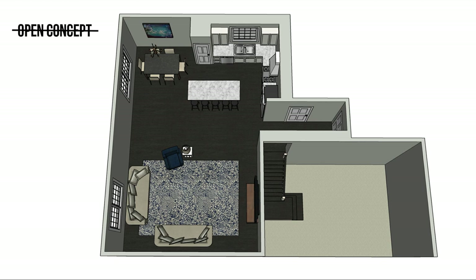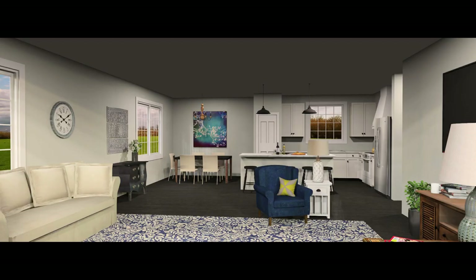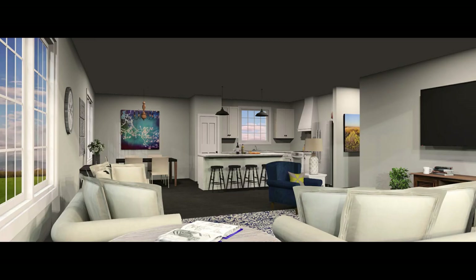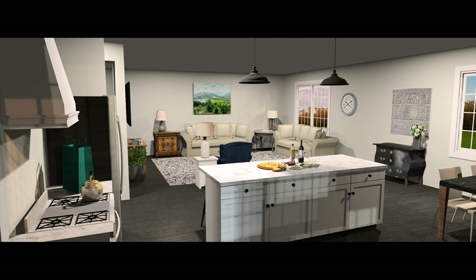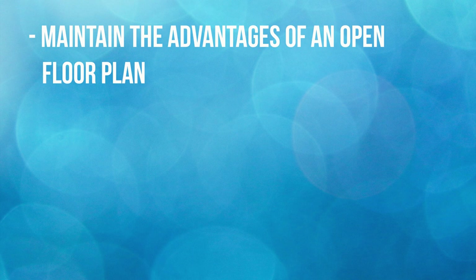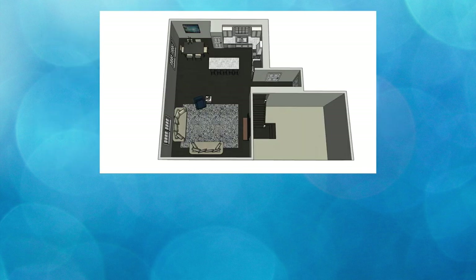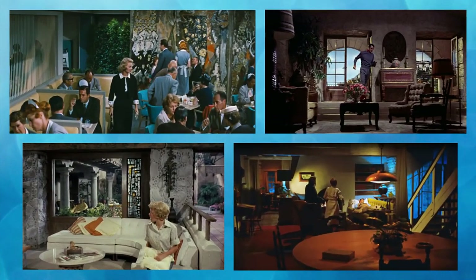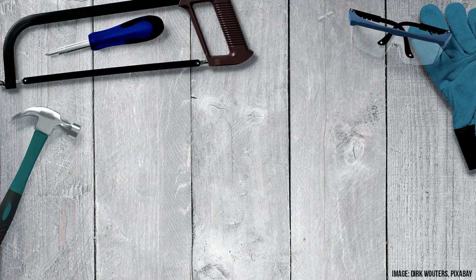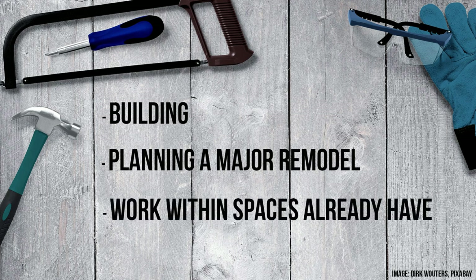What you're going to be seeing today is not an open concept plan in the traditional sense — it's more of a hybrid that's been put to use for years in the cinema. A lot of people love the look of an open floor plan, but when it comes to living in it, they might want rooms that are more defined, yet still don't want them to feel closed off. I'm going to show you how to maintain the advantages of an open floor plan but bring in the hominess and coziness of individual spaces.